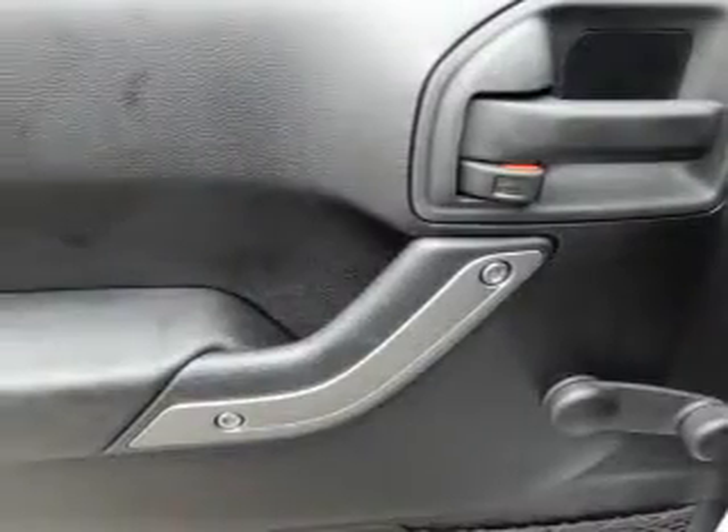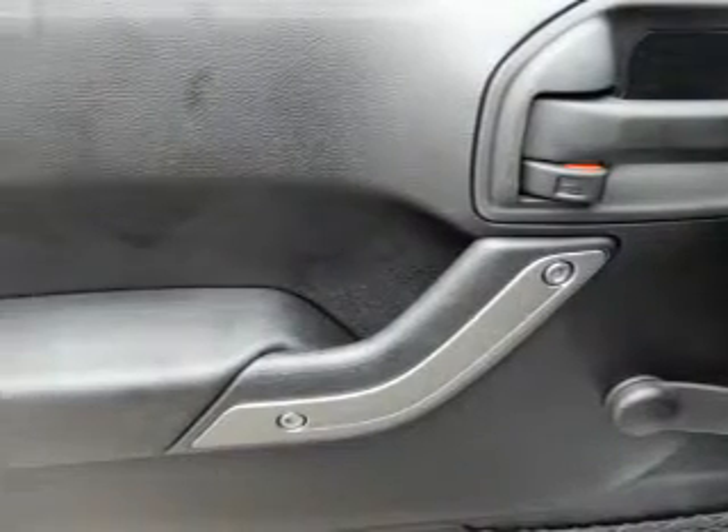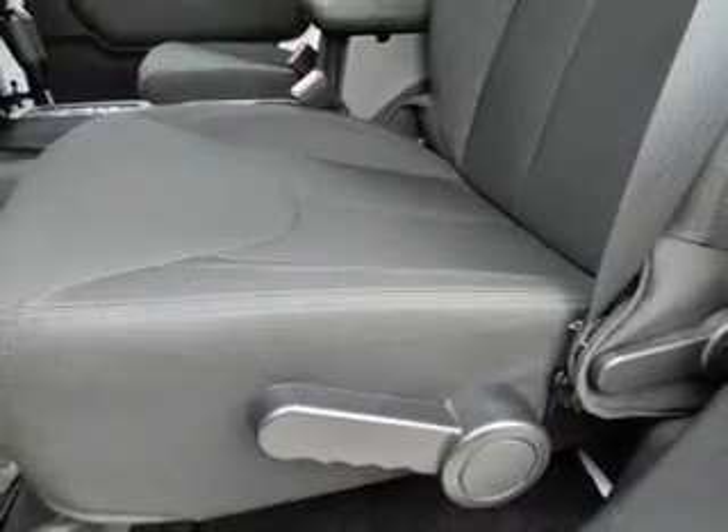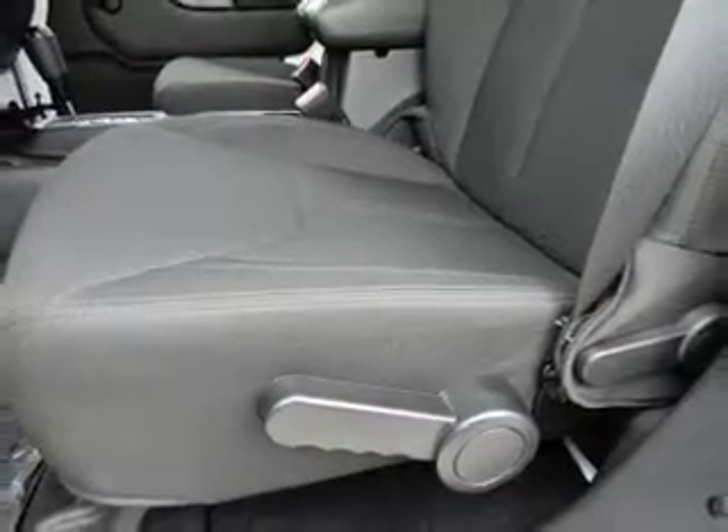Inside you'll find Bluetooth connectivity, an auxiliary input, steering wheel controls, front airbags, child safety locks, iPod integration, cruise control, a trip computer, child restraint seats, power outlet.